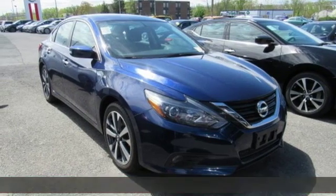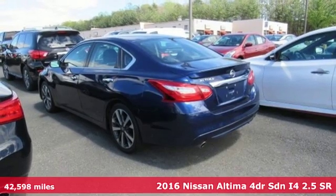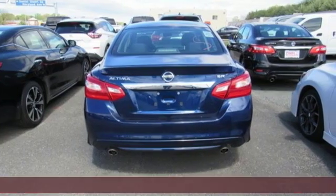Here's a 2016 Nissan Altima. Nissan excites the senses so you can enjoy the journey. It comes nicely equipped with features you'll love.